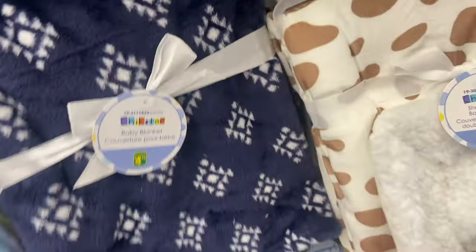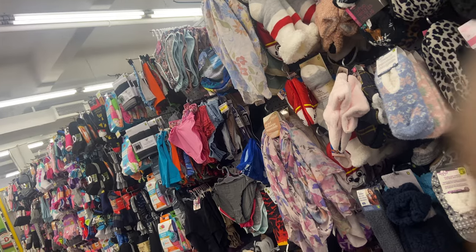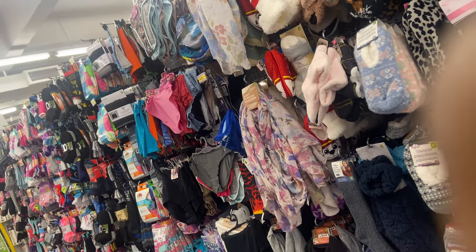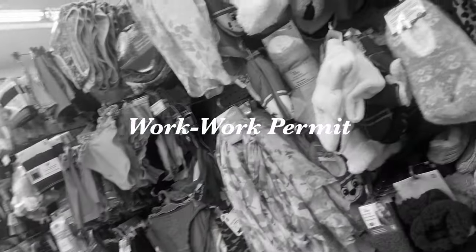You submit a study permit application to IRCC — that's the Canadian immigration website — along with your proof of funds and other required documents. For the application process: gather documents — acceptance letter from a Canadian institution, proof of funds, passport, and supporting documents — complete the application, pay your fees, submit, do your biometrics, attend an interview, and wait for the decision. The application process is almost the same across pathways.